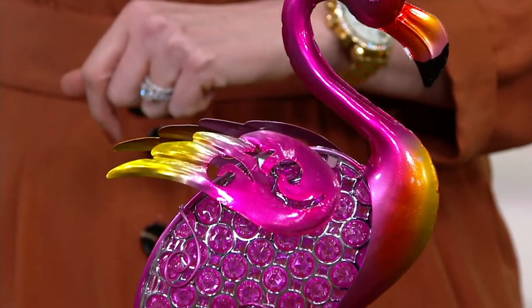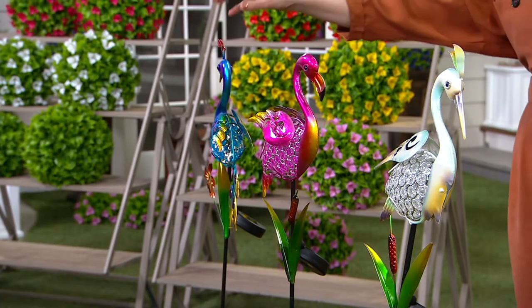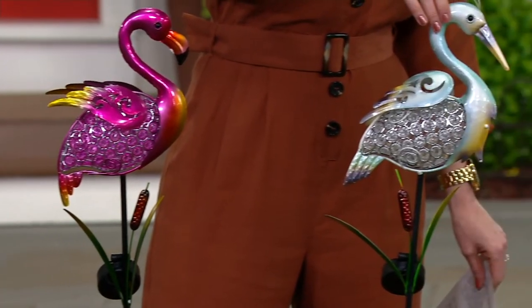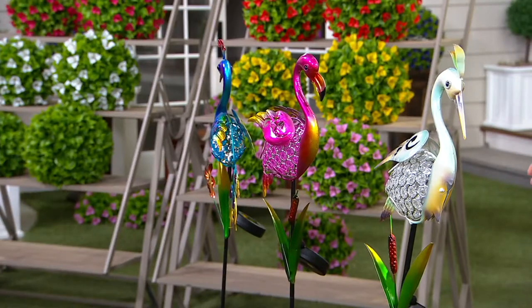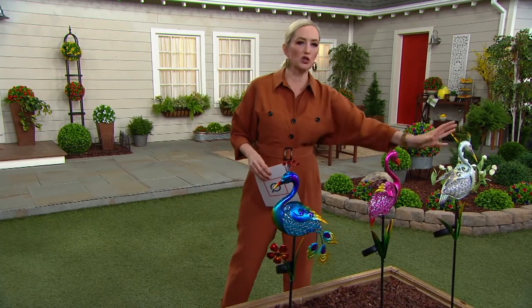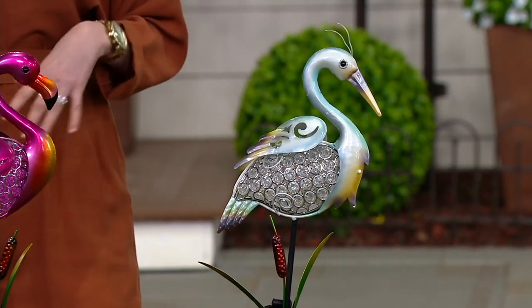I think we hit it on the head with these birds — already incredibly popular, 600 now have been ordered. We have our peacock, our flamingo, and our heron. The peacock is very, very popular already, and it's hard to decide because the colors are so unique. Even the heron, with that kind of pearlized detail, has an elegance and a whimsy at the same time.